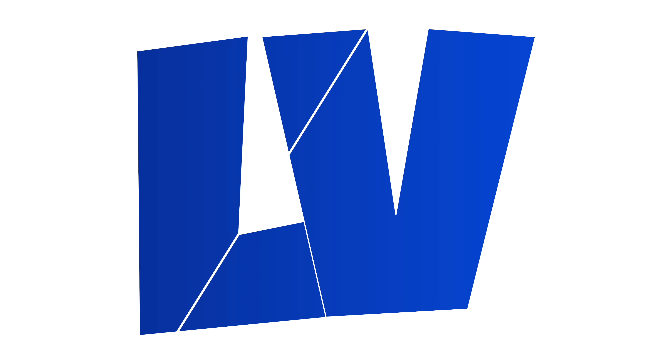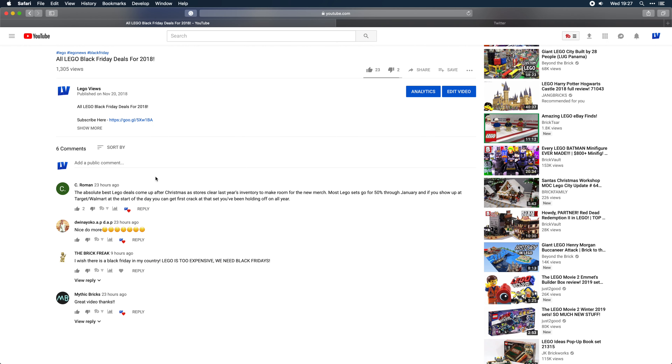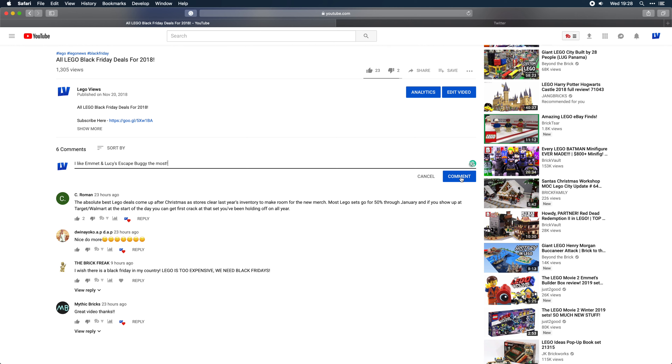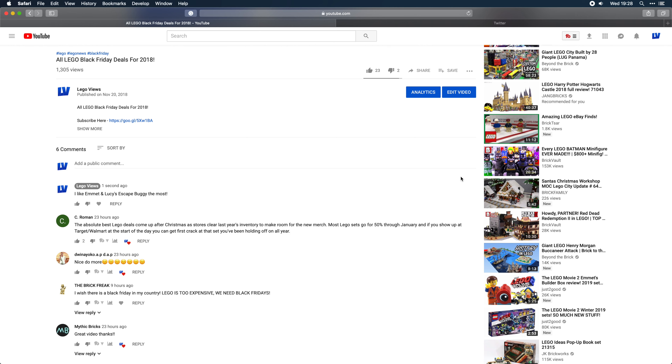Hey, what's up guys. Recently LEGO revealed images of 19 LEGO Movie 2 sets. Before we get started though, at the end of the video be sure to head into the comments and let us all know which set was your favourite. Now that's out the way, let's get started.